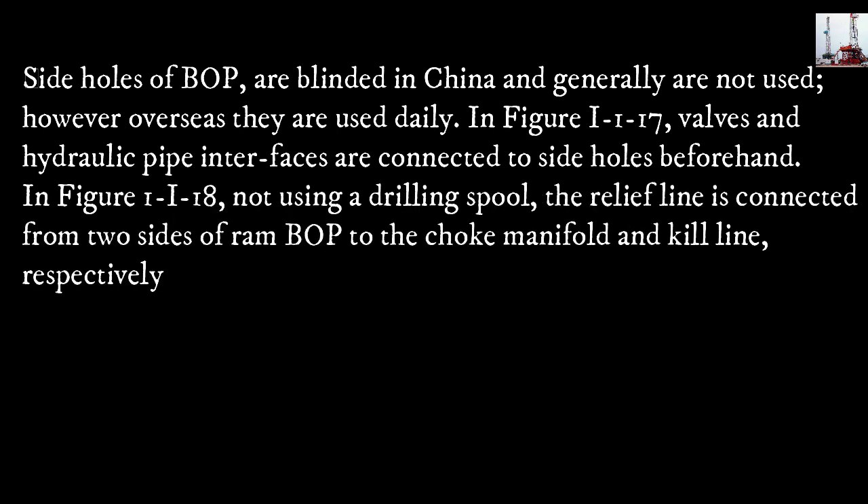Side holes of the blowout preventer are standard in China but generally are not used. However, overseas they are used daily. In figure 1-1-17, valves and hydraulic pipe interfaces are connected to side holes. In figure 1-1-18, not using a drilling spool, the relief line is connected from two sides of the ram BOP to the choke manifold and kill line respectively.